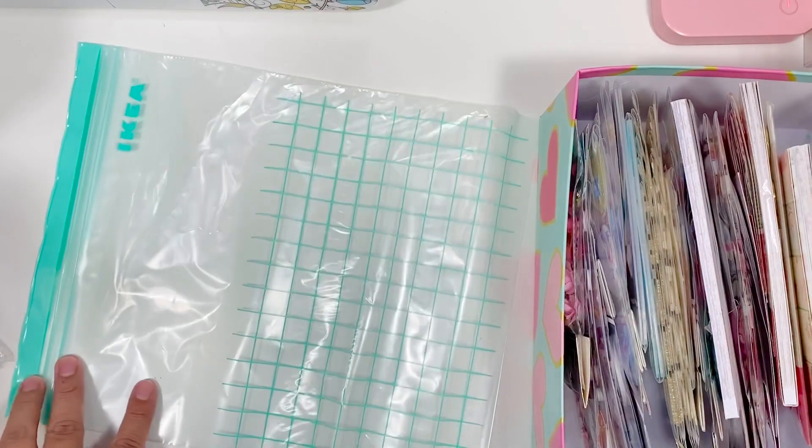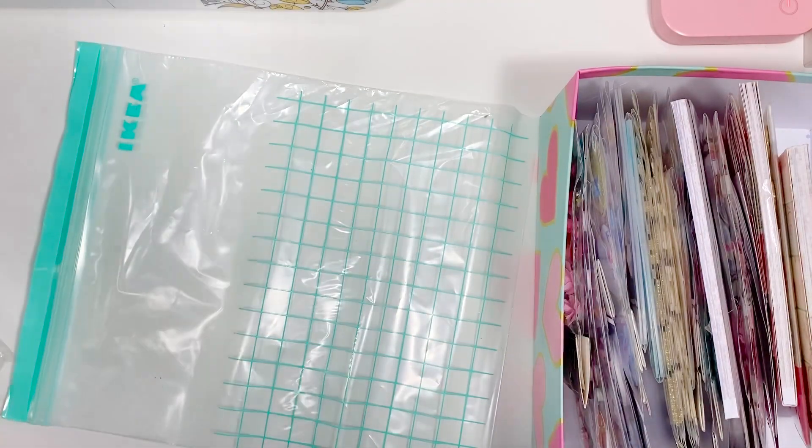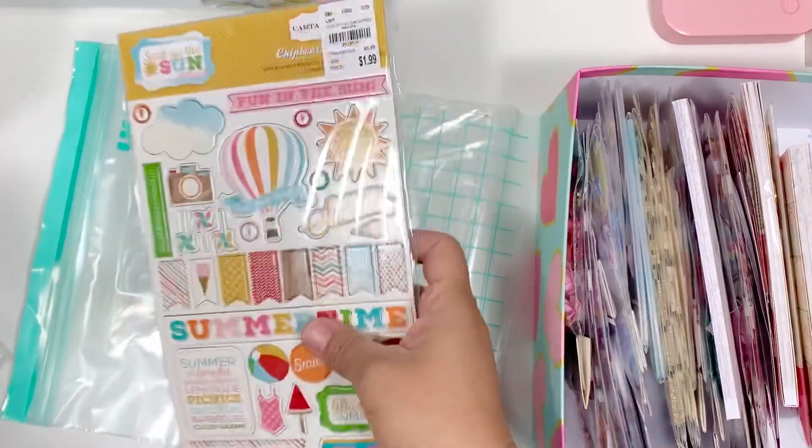Hi guys! I have some D-Stash grab bags, so let me show you what's in there. This first one is going to be $15 plus shipping.